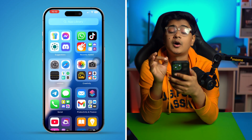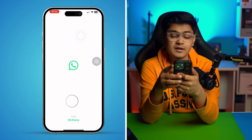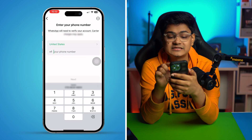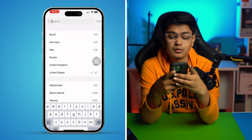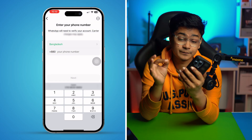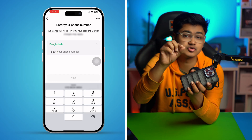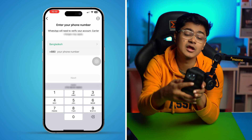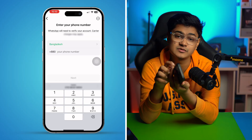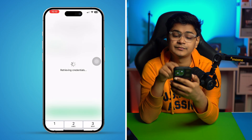Once your application is reinstalled, open it up, tap Agree and Continue. Now, before you enter your phone number, it's very important — go ahead and insert the SIM card for the number you're trying to register. Put the SIM card in your iPhone, then enter your phone number and tap Next.